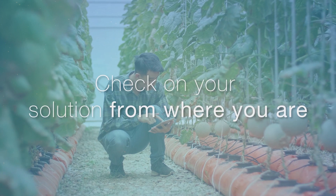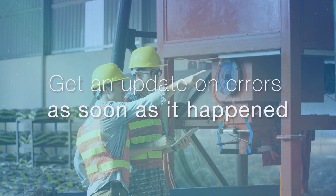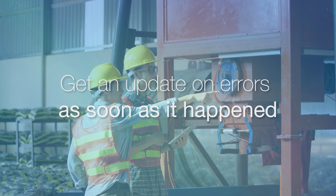With WISDM, you can check on your remote smart farming gateways from where you are. You can update your gateways for your smart office application with just a click, or get an update about any errors in your smart manufacturing gateways as soon as it happens.